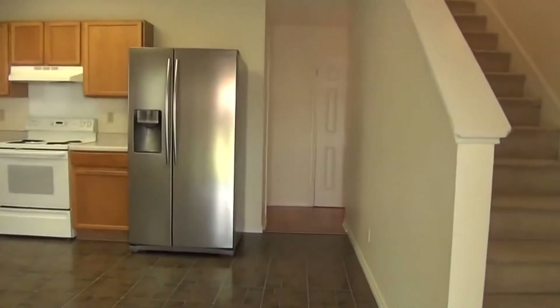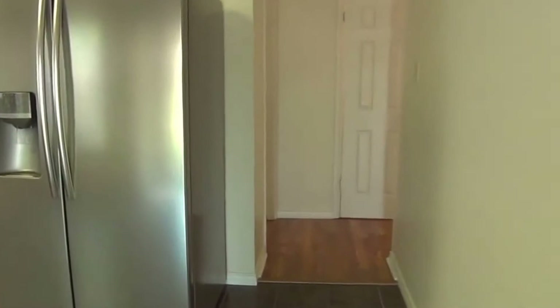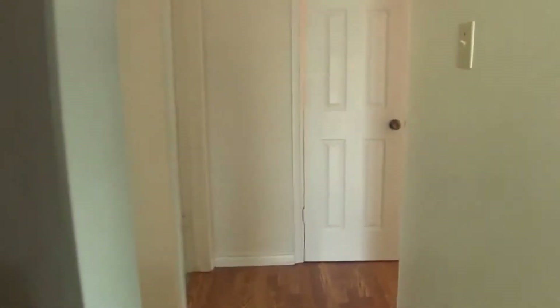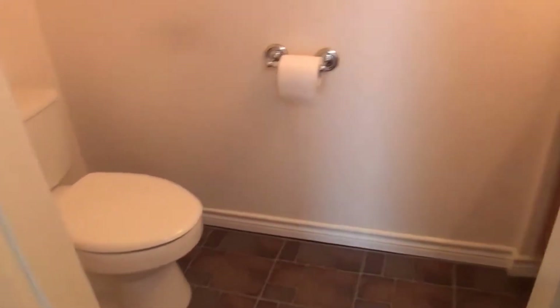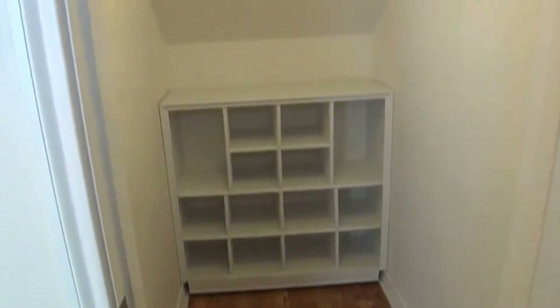We'll go upstairs where all the bedrooms are, but first we'll head to the pantry area in the garage — it all connects together. We've got a half bath down here: commode, your sink. And then under the staircase — we're back at the living room and dining room area — underneath the stairs is a nice place for shoes and coats, good storage space there.